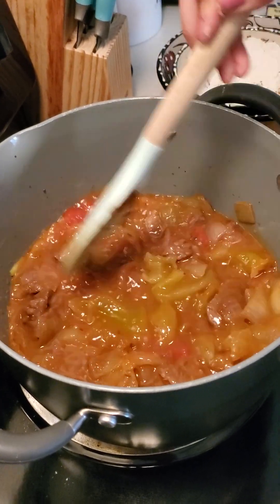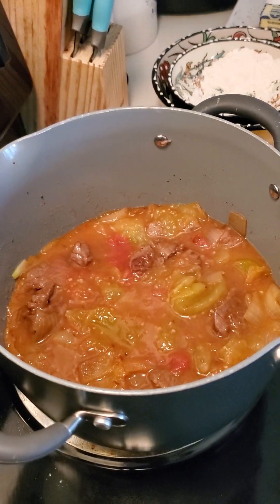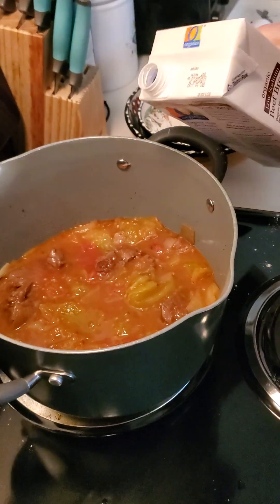The green heirloom in here wasn't as ripe as I would have liked, but I went with it because you've got to work with what you've got to work with.